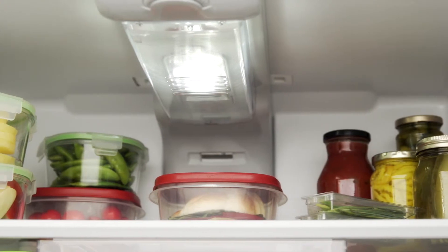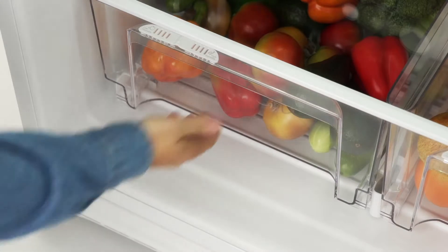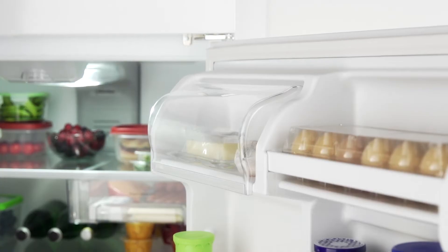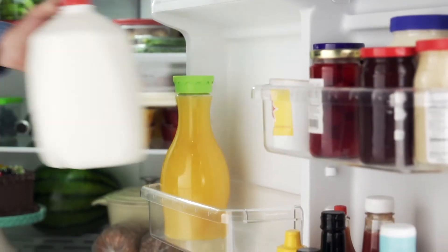It's easy to find what you're looking for with LED interior lighting. Roomy, humidity-controlled crisper drawers keep your fruits and vegetables fresh, organized, and easily accessible. The gallon-sized capacity door bins are perfect for storing oversized and bulky items and freeing up valuable shelf space.